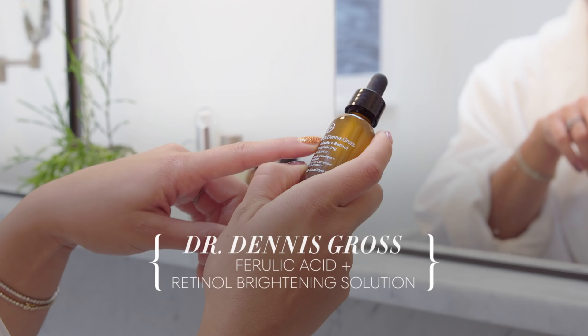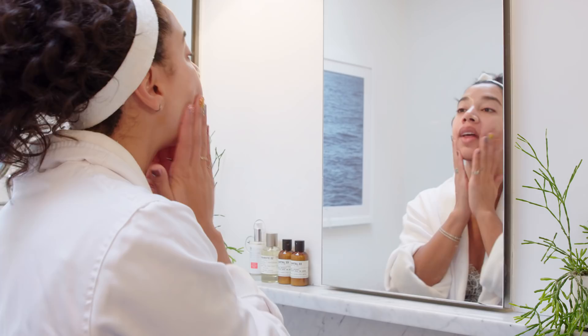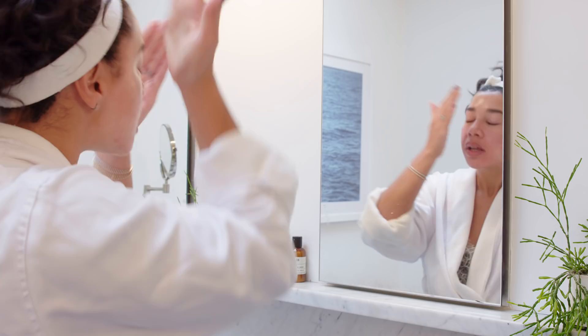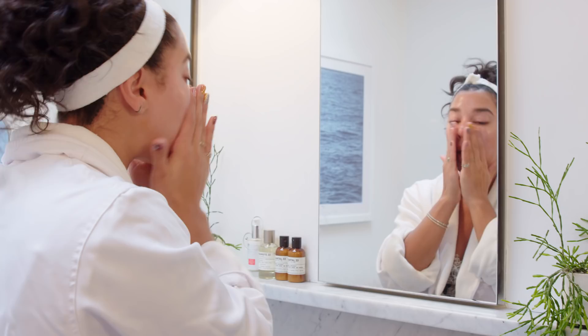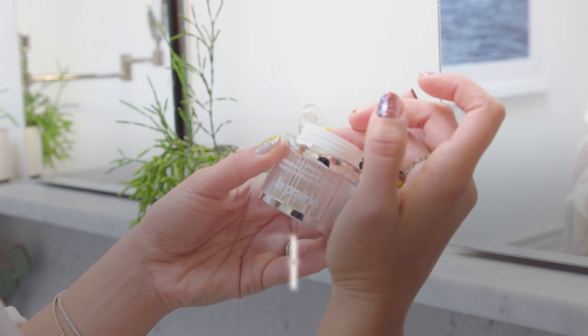This is a new product for me from Dr. Dennis Gross — a retinol brightening solution. I'll add this as my second serum. I love this one because it really helps again with hyperpigmentation, and with the retinol it can also be really good to keep breakouts at bay, which we're always trying to do.